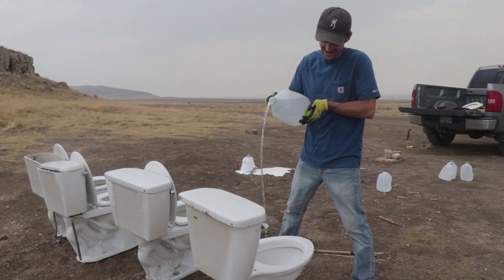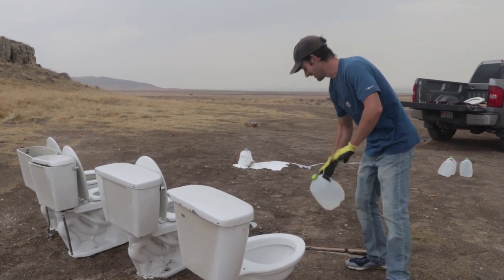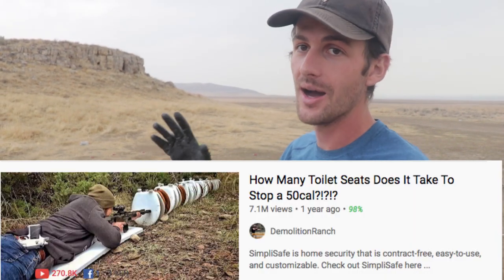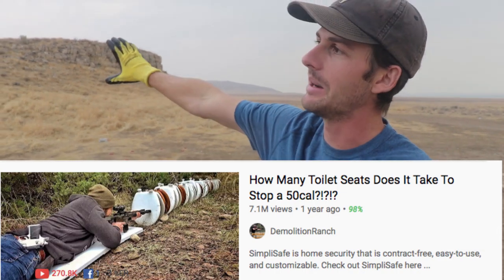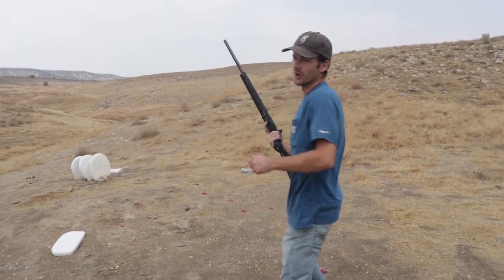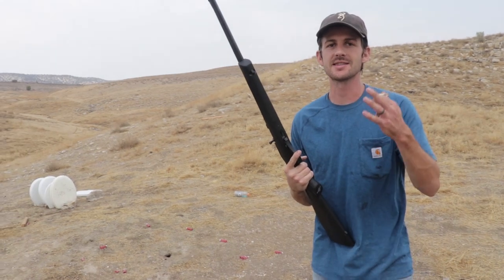Get ready for today's video because it is going to be a good one. This video was inspired by Matt over at Demolition Ranch — he made a video where he got a bunch of toilet seats lined them up and saw how many toilet seats different caliber rounds could go through. What I have done: I've got four toilets here and we're gonna see how many toilets different rounds can go through. Buckle up because it's gonna be a good one. In honor of Matt giving us this awesome idea — because we only have four seats, I can't line up 50 seats like he did — but we're gonna see if four toilet seats can stop a .22.